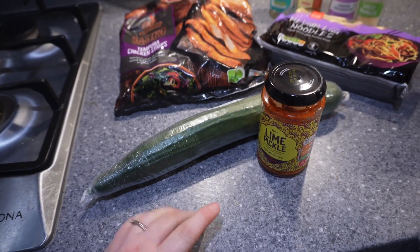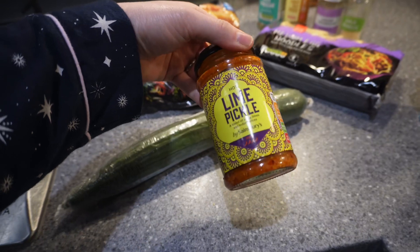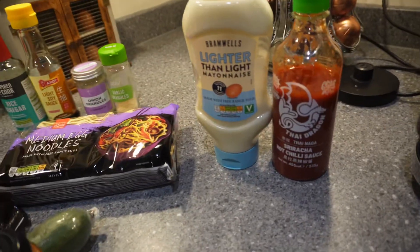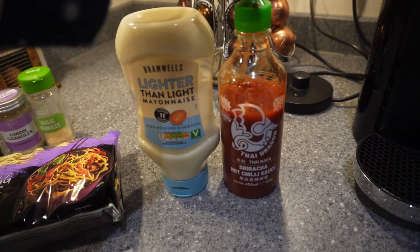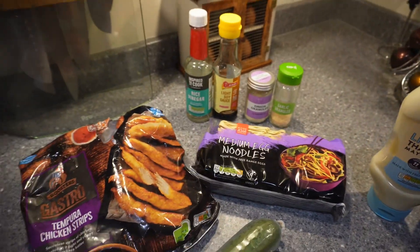I usually have spring onions but I'm really annoyed I haven't got any, so I've got cucumber instead. I just mix in lime pickle and top it with that. I will put all the syns on screen with measurements of what I've used. This is the first evening meal.